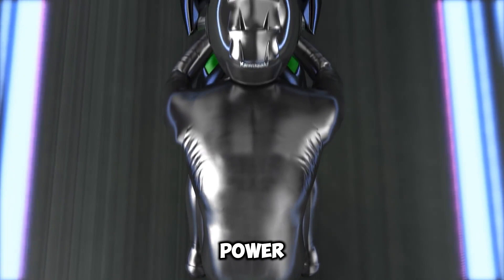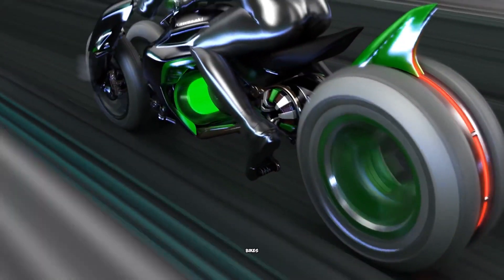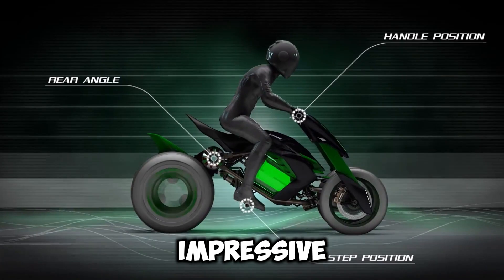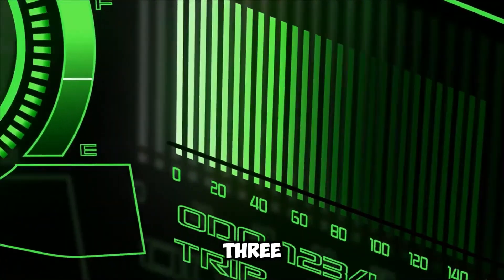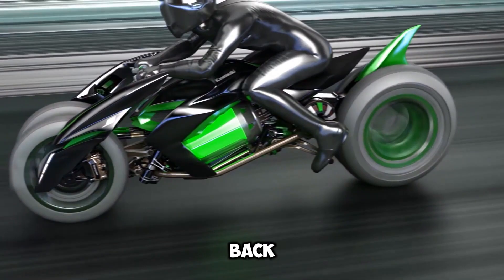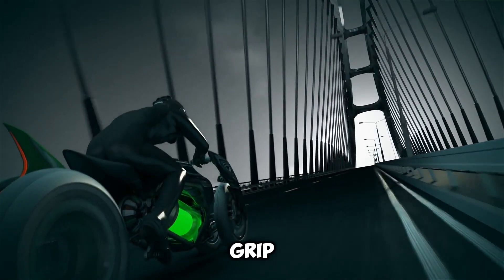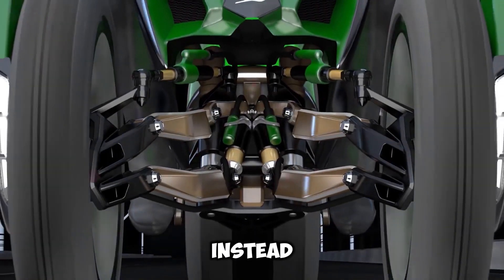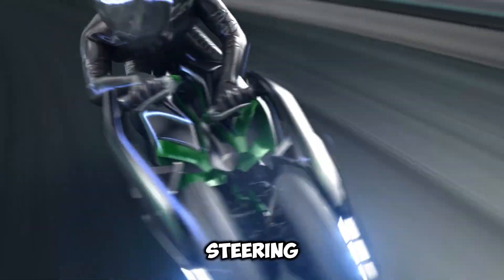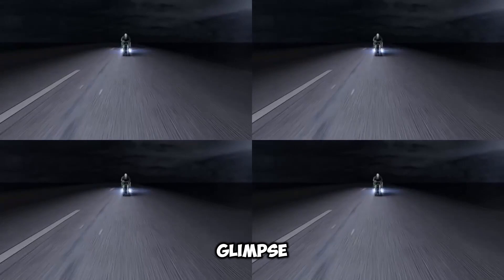Back in 2013, electric bikes were rare, but the J Concept led the charge with a powerful battery and impressive range. Its unique design — two wheels up front and one in the back — meant extra stability and grip. Instead of traditional handlebars, it used futuristic control pods for steering. The Kawasaki J Concept was more than a motorcycle. It was a glimpse into tomorrow.